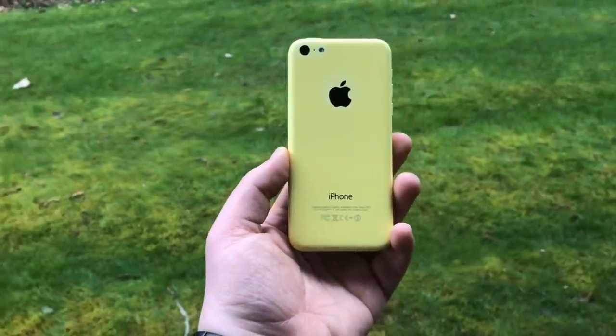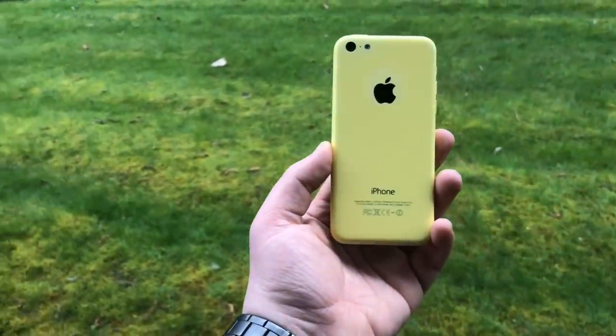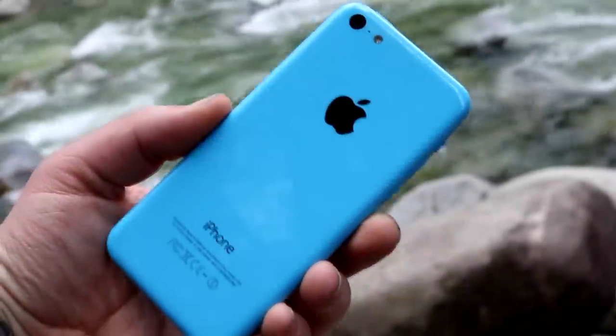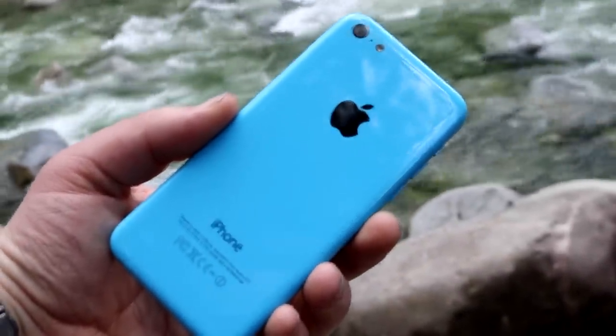So Apple got cheaper after Jobs — not a huge surprise. But is that it? Is that why the 5C is so different from the 5, because Apple got cheaper? Well, actually there's quite a bit more to it. The 5C actually shows clever marketing, even if it wasn't pulled off correctly.